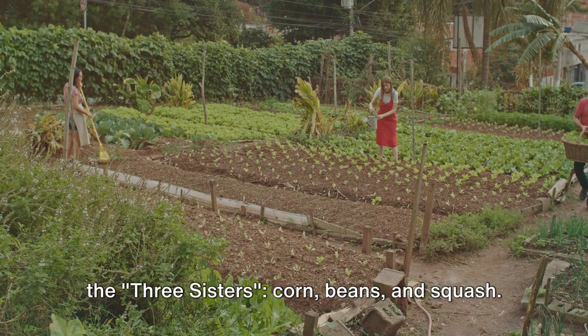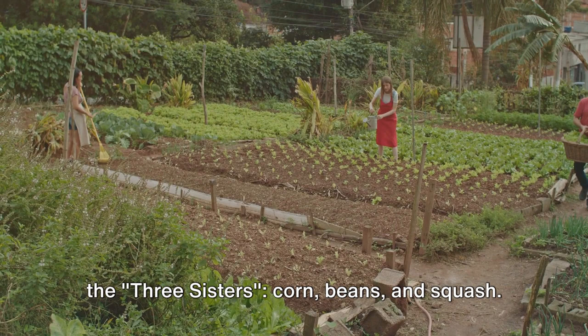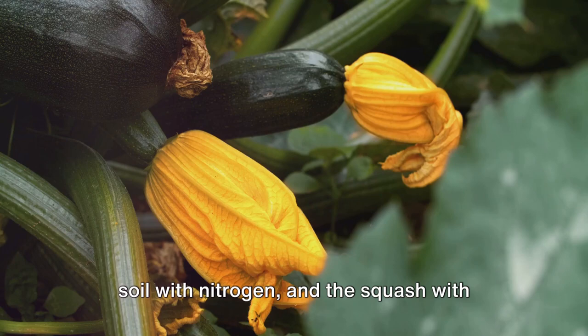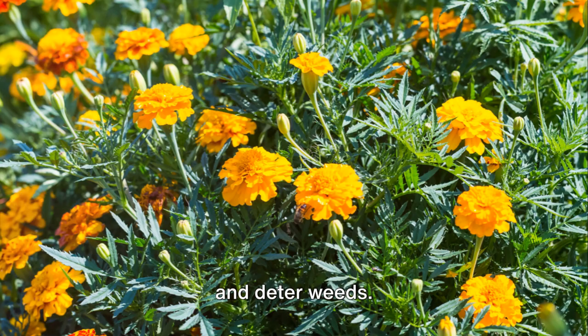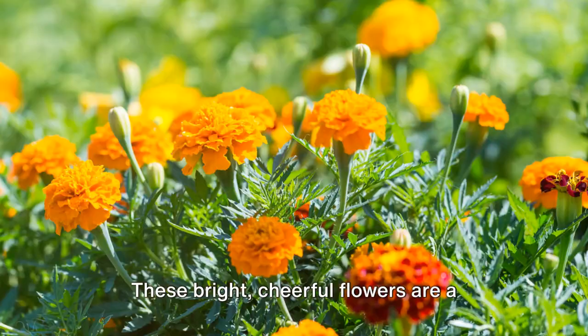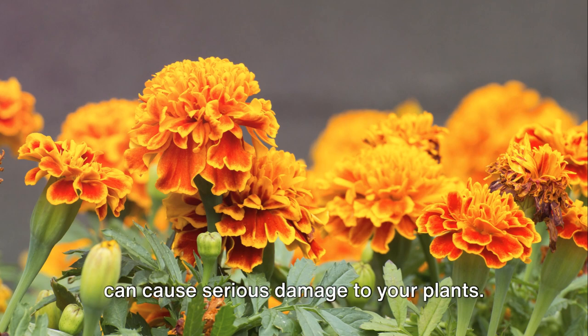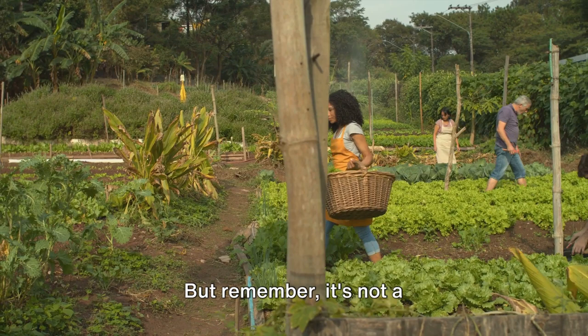Then there's the classic trio known as the three sisters: corn, beans, and squash. This combination is a perfect example of mutual support. The corn provides a natural trellis for the beans to climb, the beans enrich the soil with nitrogen, and the squash, with its broad leaves, acts as a living mulch — shading the ground to preserve moisture and deter weeds. And let's not forget marigolds. These bright, cheerful flowers are a great companion for just about any vegetable plant, repelling a variety of insects, with roots that can even deter nematodes, tiny soil-dwelling pests that cause serious damage.